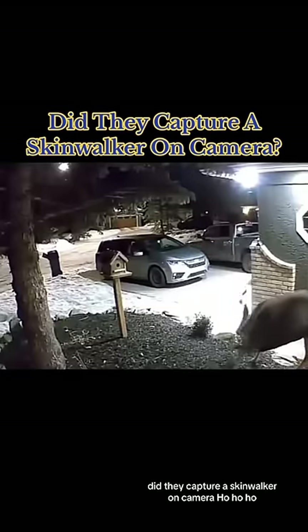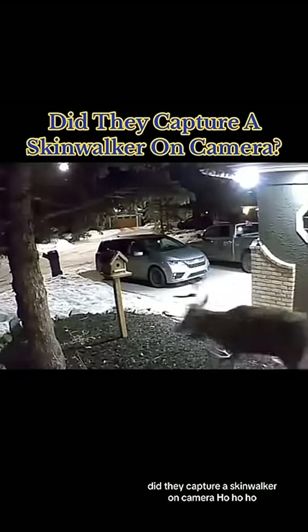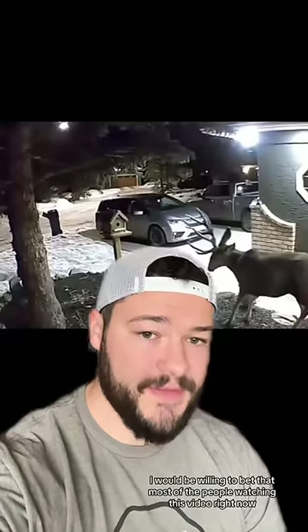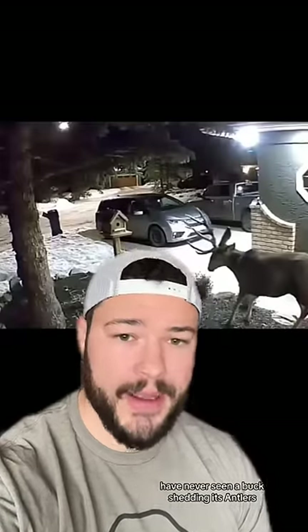Did they capture a skinwalker on camera? I would be willing to bet that most of the people watching this video right now have never seen a buck shedding its antlers. I say this because the original place where I found this video, people were claiming that this was a skinwalker.